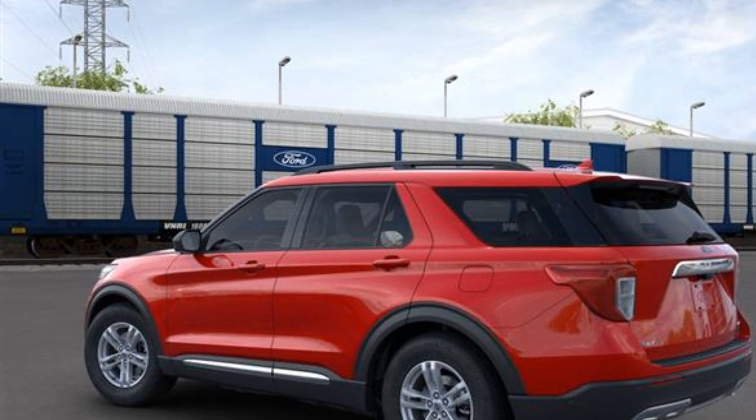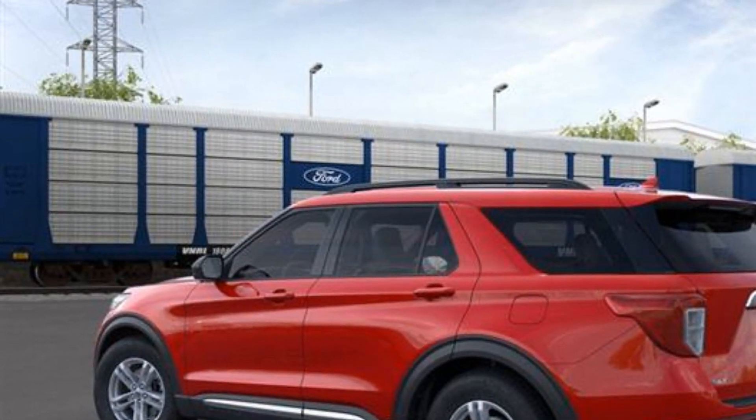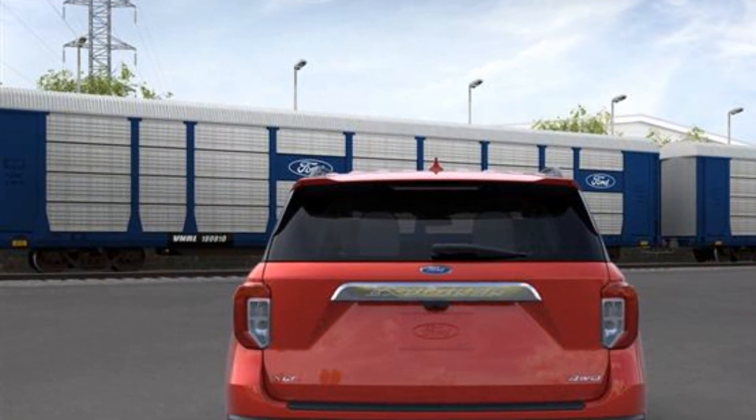Brake assist. Keyless entry. Steering wheel audio controls. Aluminum wheels. Passenger side airbag sensor. Adjustable steering wheel. Traction control.